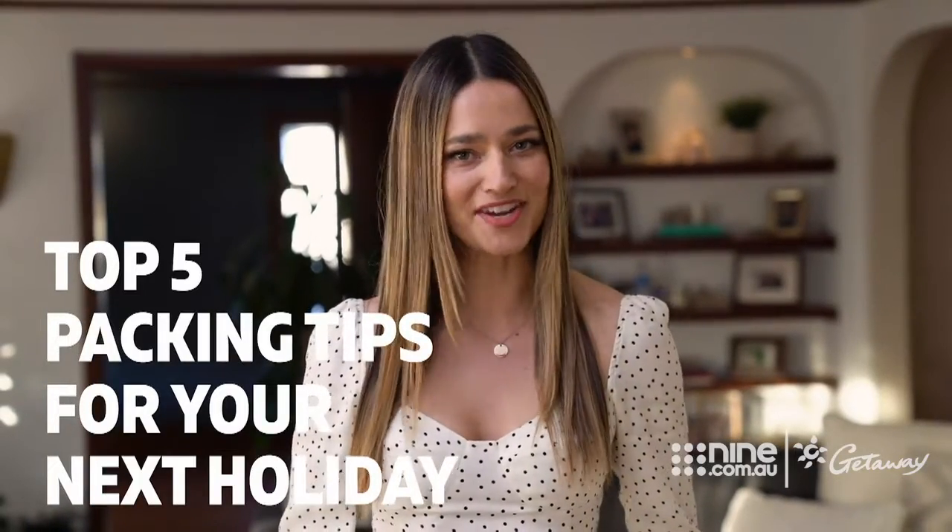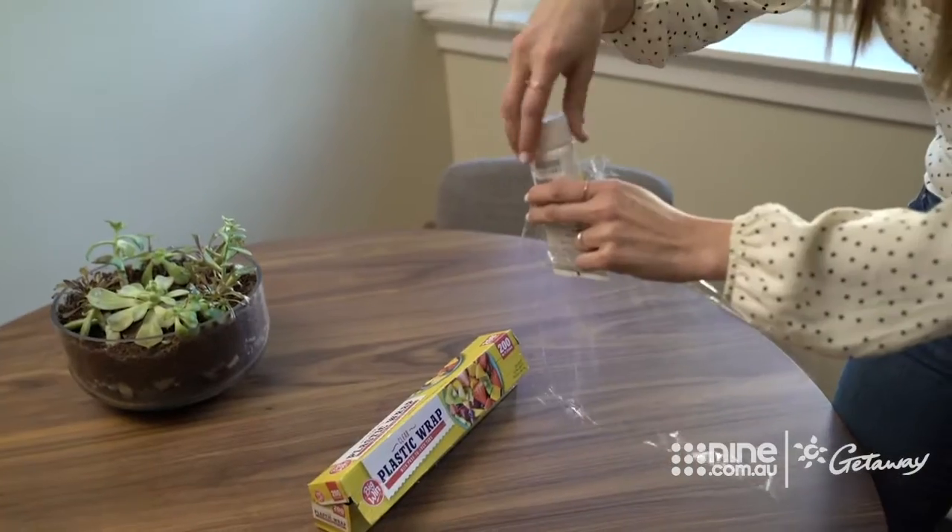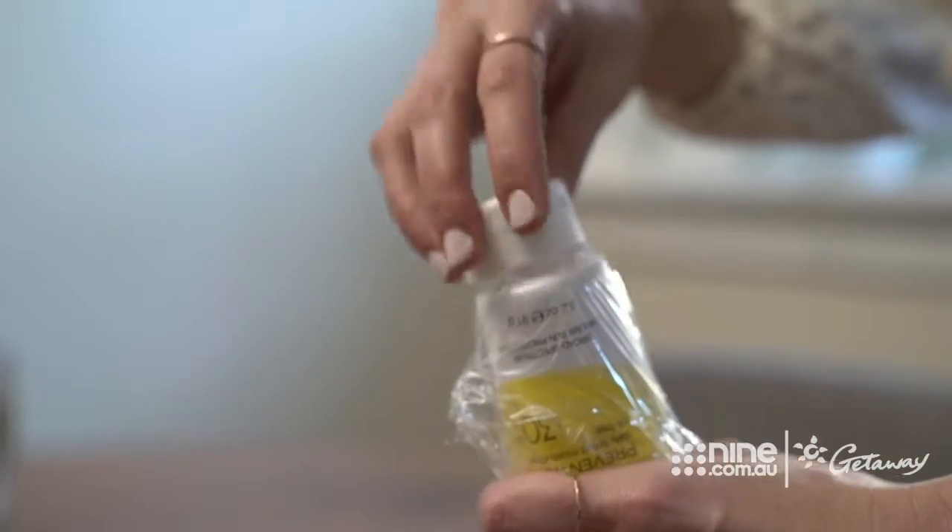Here are my top five packing hacks for your next holiday, starting at number five with toiletries. Snap lock bags are your best friend to avoid spills, but the secret of expert travelers is to place plastic wrap over the container and seal it with the cap.